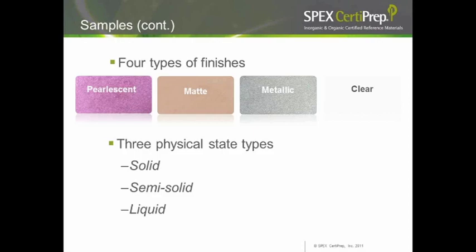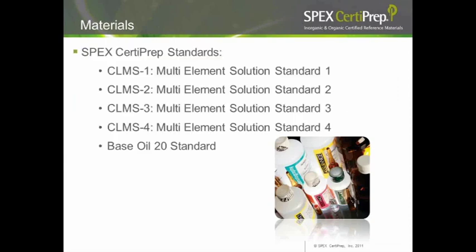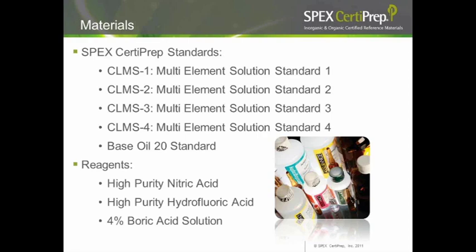For sample preparation, we used SPECT CertiPrep CLMS standards covering a wide range of elements, mixing them in different proportions to simulate the percentages found. We also used our Base Oil 20 standards. For reagents, we used high-purity nitric acid, hydrofluoric acid, and boric acid solutions for digestion. We referenced previous work done in the Journal of Cosmetic Science, which found lead levels up to 3 ppm in lipstick samples.